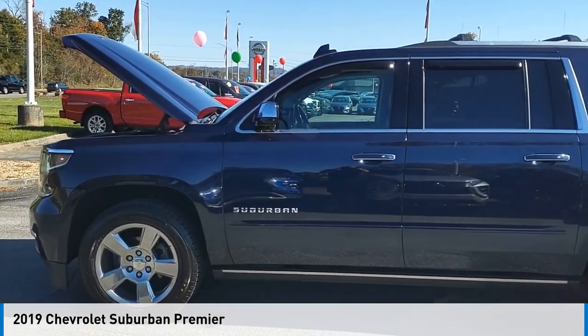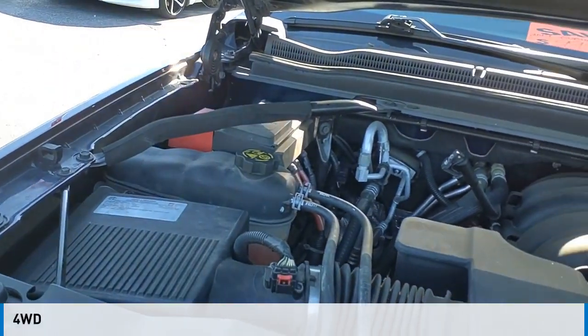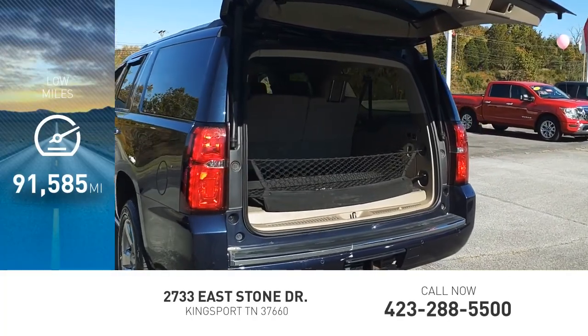Come test drive the 2019 Suburban. This vehicle is powered by a four-wheel drive, eight-cylinder, 5.3-liter engine. This vehicle has less than 95,000 miles.